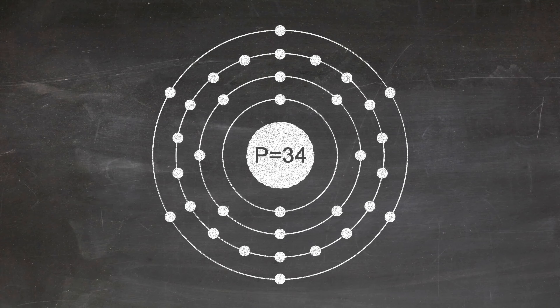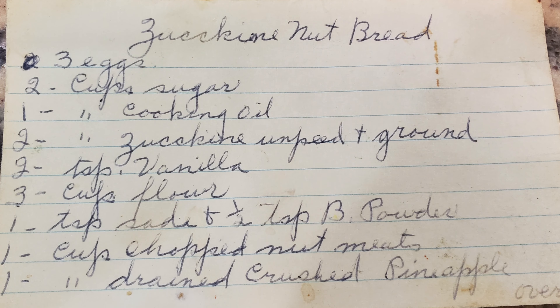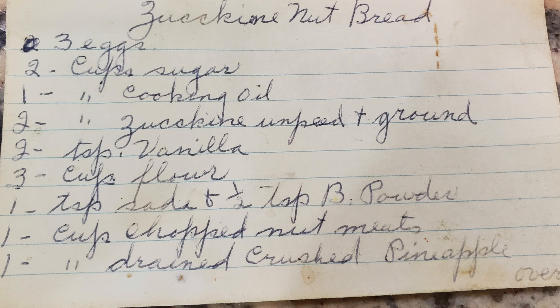It's number 34 because it has exactly 34 protons within its nucleus. For selenium, we're cooking up my grandmother's famous zucchini nut bread. It's usually made with pecans, but Brazil nuts are extremely high in selenium, so we're using Brazil nuts.